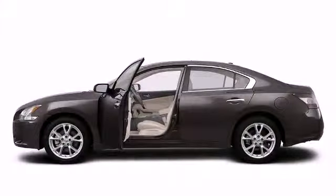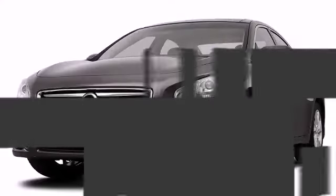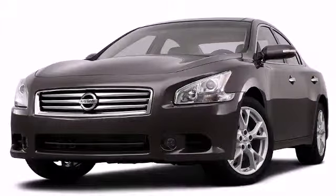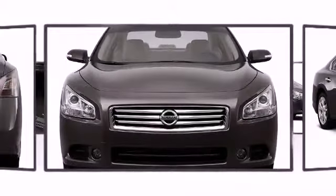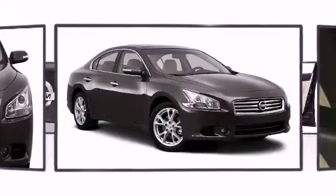While traditional braking systems will lock tires in slippery conditions, causing dangerous skids, anti-lock braking technology in a new Nissan will stop them from locking up, thus preventing the vehicle from spinning out of control.